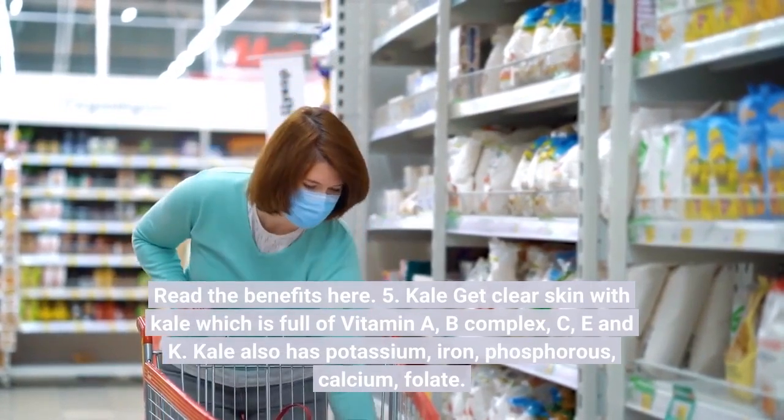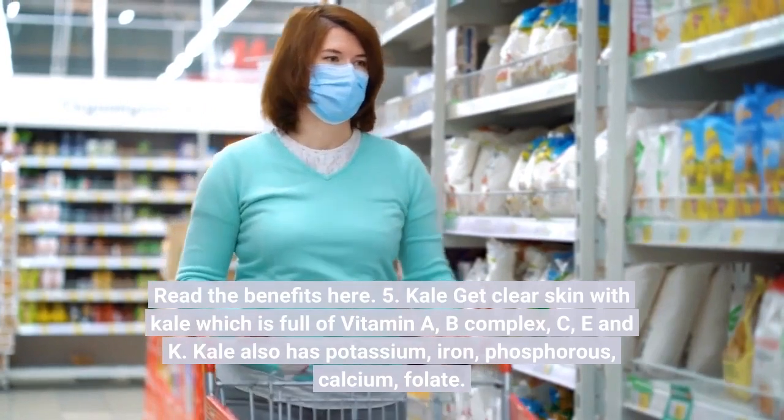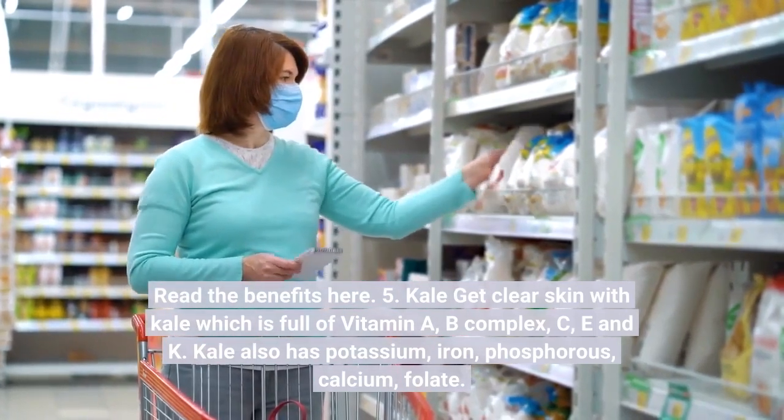Number five: Kale. Get clear skin with kale, which is full of vitamins A, B complex, C, E, and K. Kale also has potassium, iron, phosphorus, calcium, and folate. Add a handful of kale to your diet.